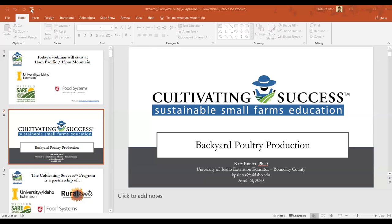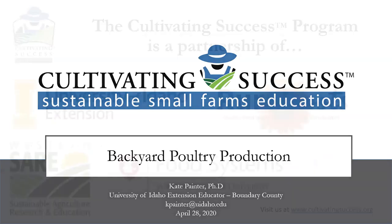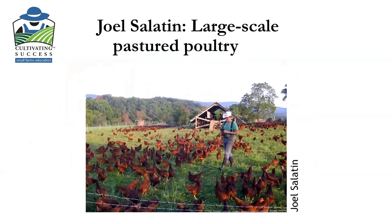Good morning, everyone. I love to talk about this topic. My name is Kate Painter and I love to raise poultry. I've done lots of experiments. This is going to be focused more on beginner's backyard poultry production, not the large-scale pastured poultry that you see here.